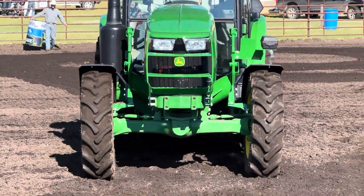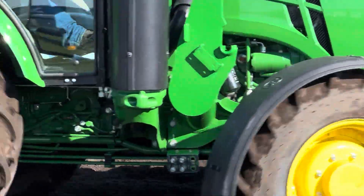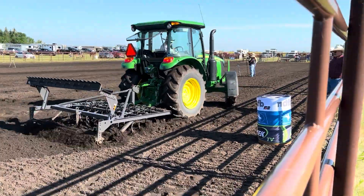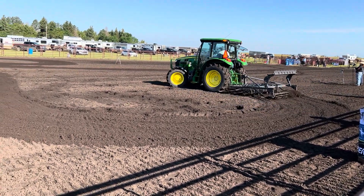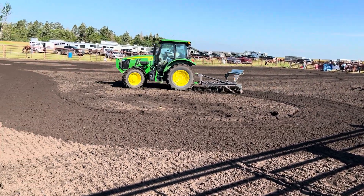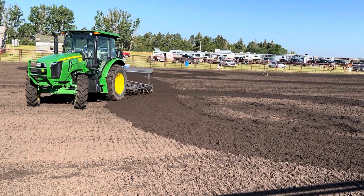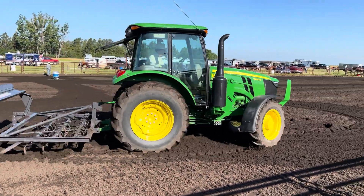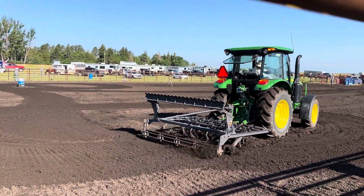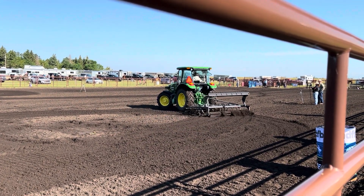If you've never seen it, this is what they do in between — about every six rides. They take a tractor and smooth the ground out, just to make sure it's fair, because when the horses have chewed up the ground, it's not as easy to come through and have a good ride.